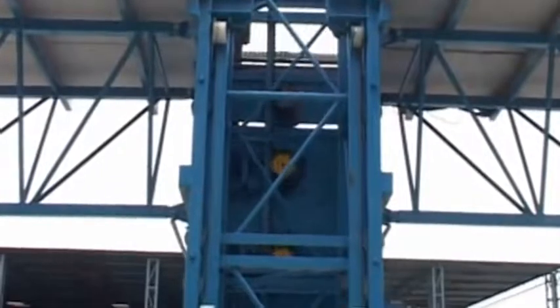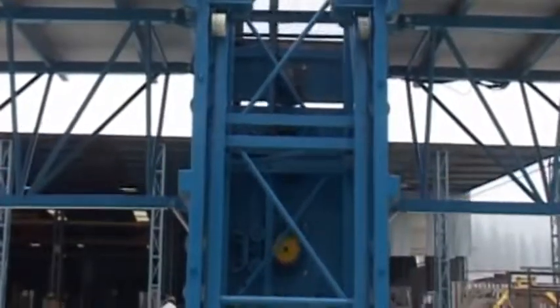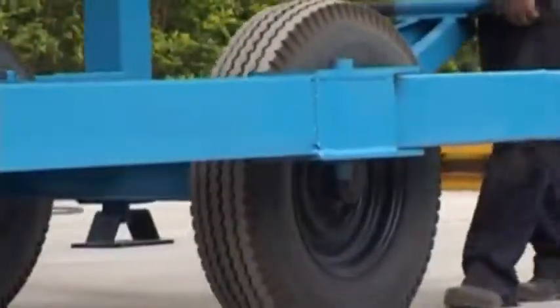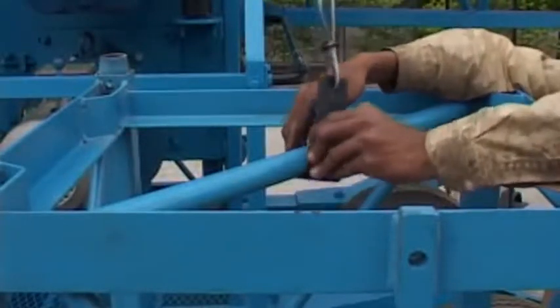The Universal Mast Climbing Works Platform is engineered to perfection with its rack and pinion drive at a speed of six meters per minute to give a smooth operation, which also ensures safety during use. It is completely portable with self-driven wheels for easy horizontal movement.